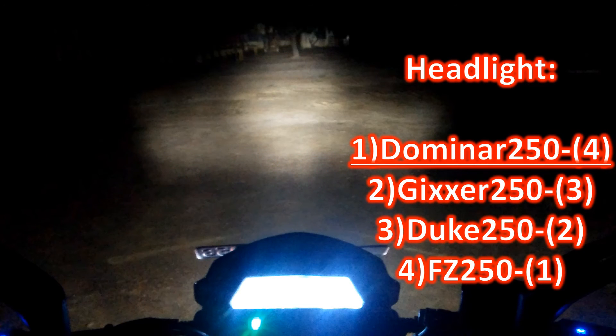Headlight. Domino as a tourer gives the brightest road ahead at night in the 250cc segment, as default.